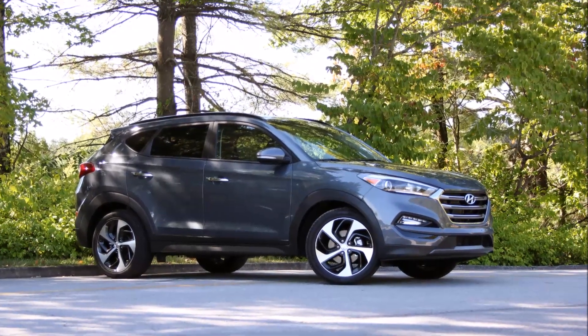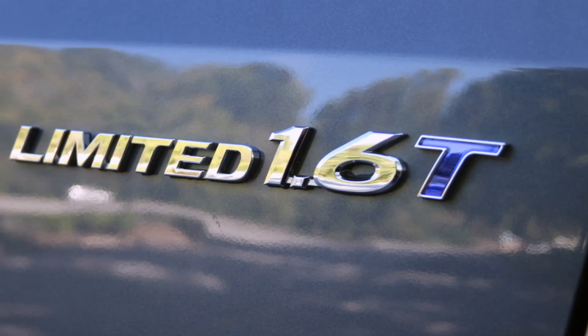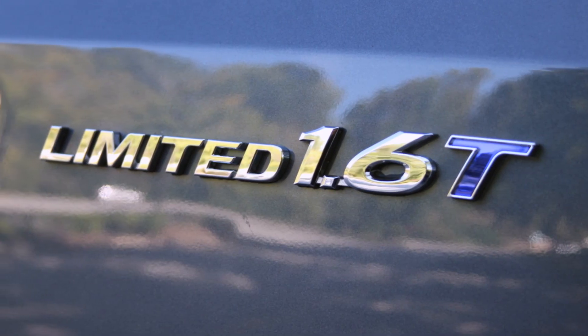The Hyundai Tucson is all new for 2016, and this new model is a dramatic improvement over the old crossover. I felt the previous Tucson was underpowered, unattractive, poorly built, and it wasn't that great to drive.